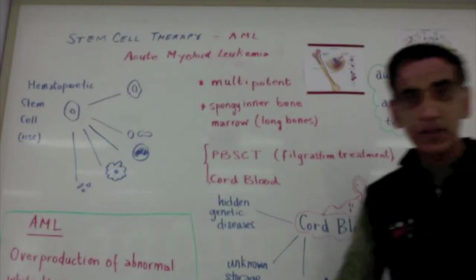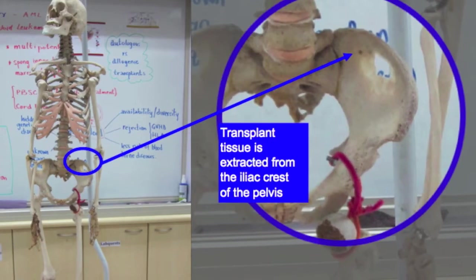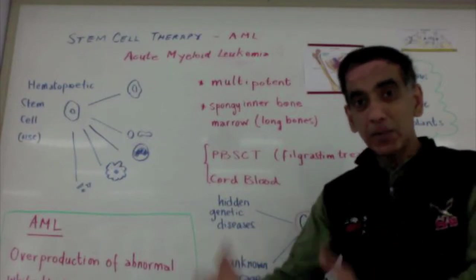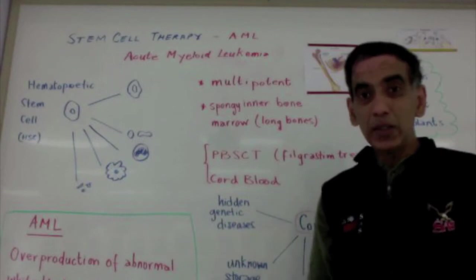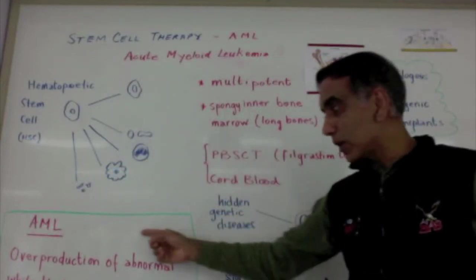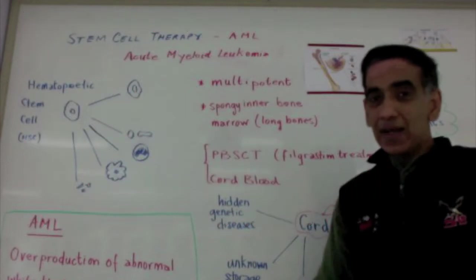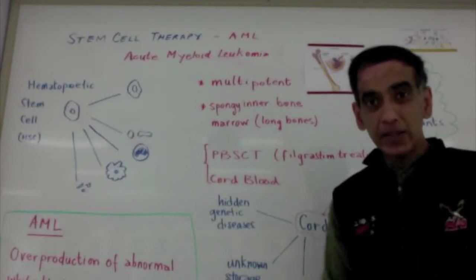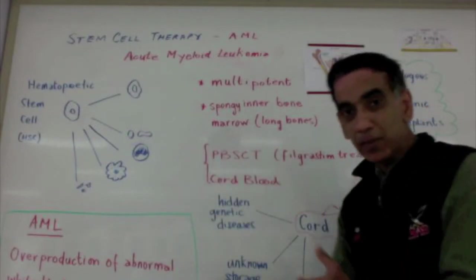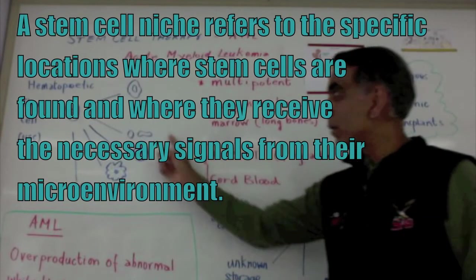An autologous transplant, as the name suggests, requires removal first of bone marrow from the tissue of the patient. Stem cells in the bone marrow are then stored. The patient is subsequently treated with radiotherapy or chemotherapy to destroy all of the abnormal hematopoietic stem cells — the ones producing the symptoms of acute myeloid leukemia, which is an overproduction of abnormal white blood cells in the bone marrow. Later, the bone marrow cells are reintroduced into the bloodstream and ultimately find their way into the niches where these cells reside and propagate themselves to make more blood cells.